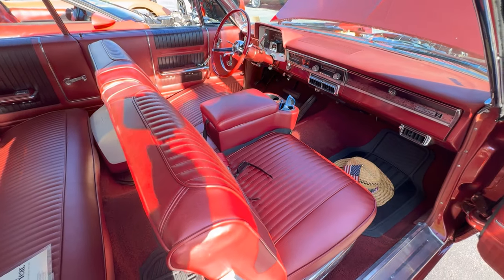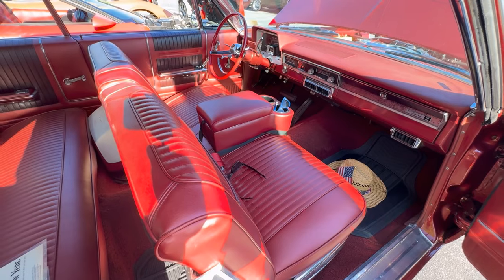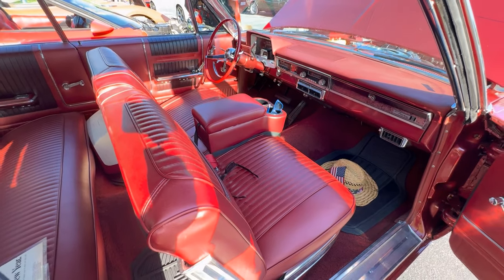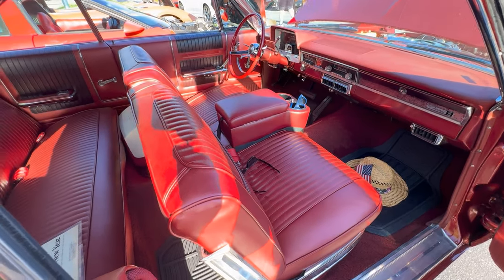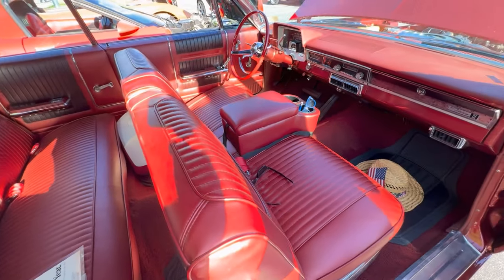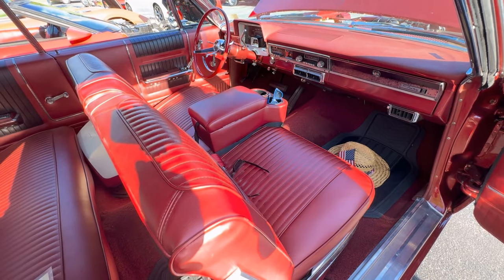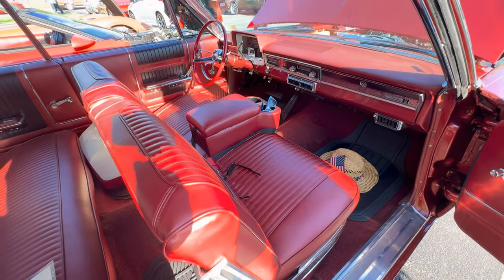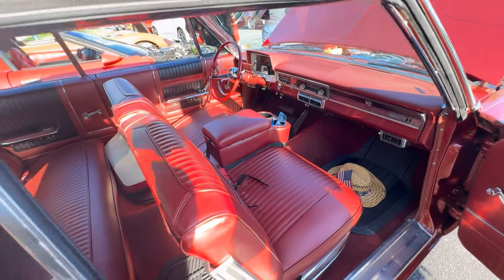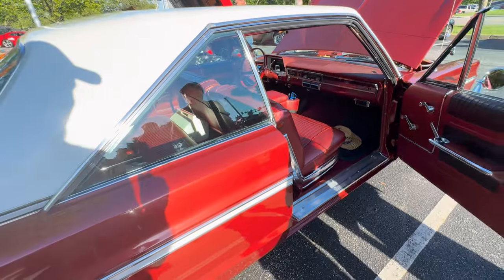I remember the push button as a kid. Well in '65 they quit it. My dad had a '63 wagon and it had it. They used the same transmission but put it on the column. This is a 727 transmission — Chrysler's own transmission. Nothing on the car has been changed; it's all got the original stuff on it.